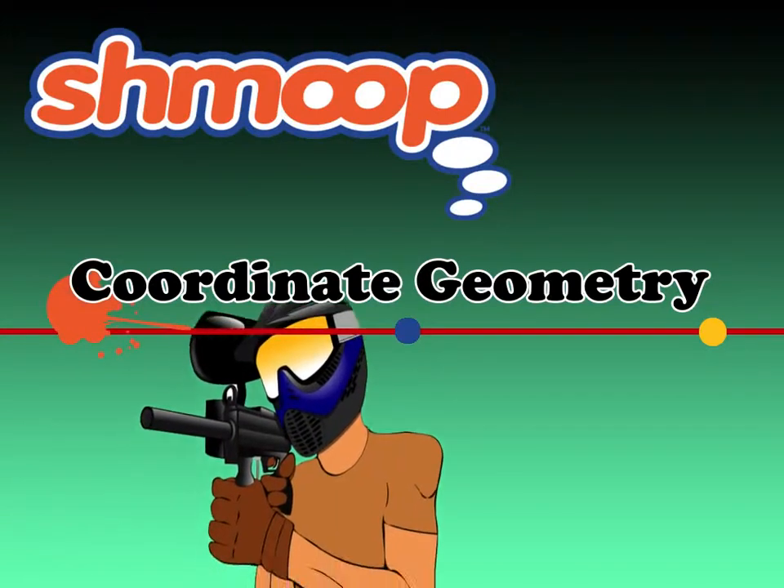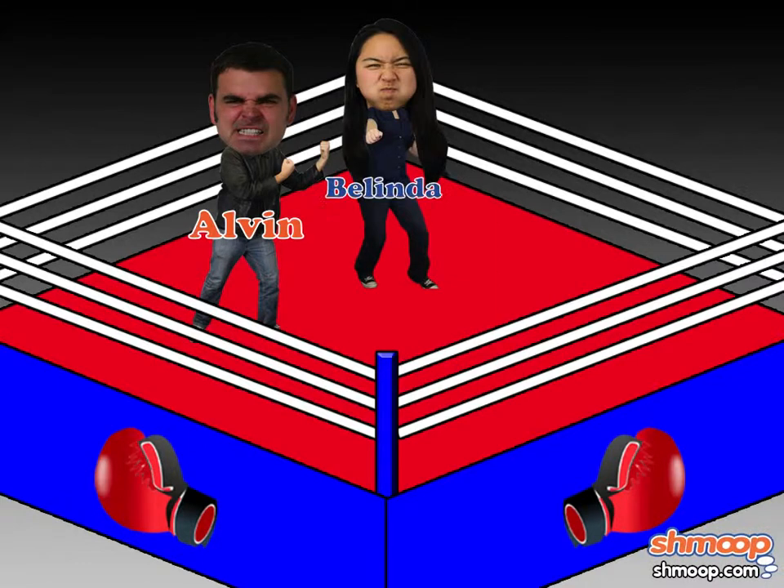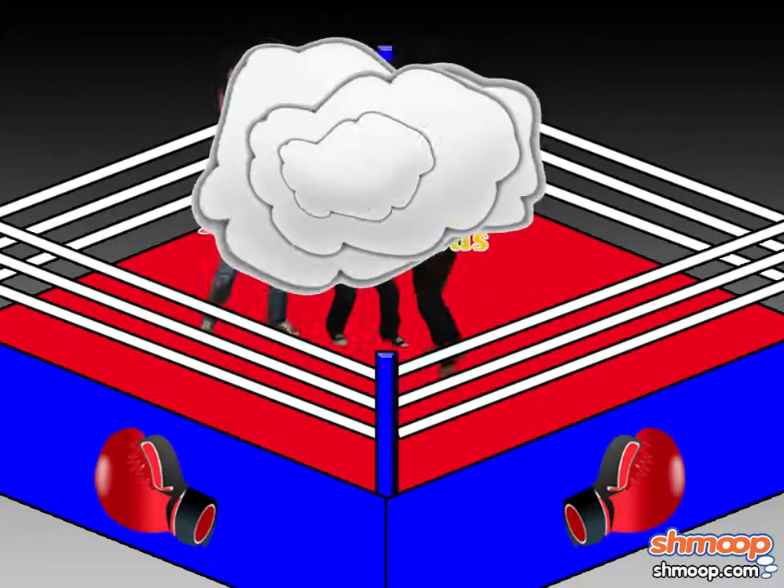Coordinate Geometry, à la Shmoop. Alvin, Belinda, and Cletus do not get along. In fact, all three have restraining orders against each other.